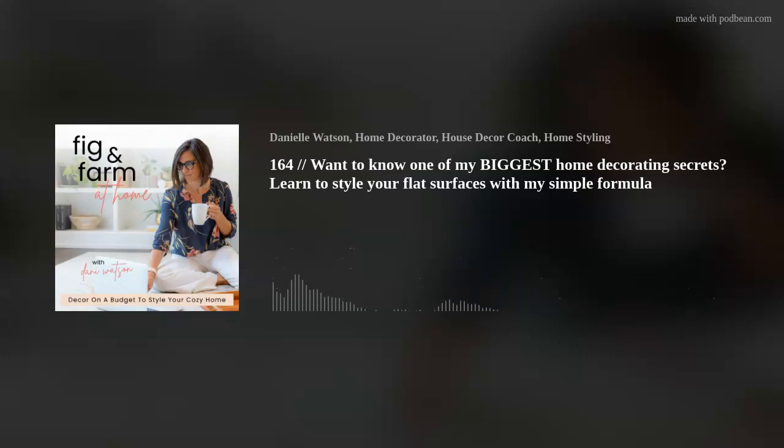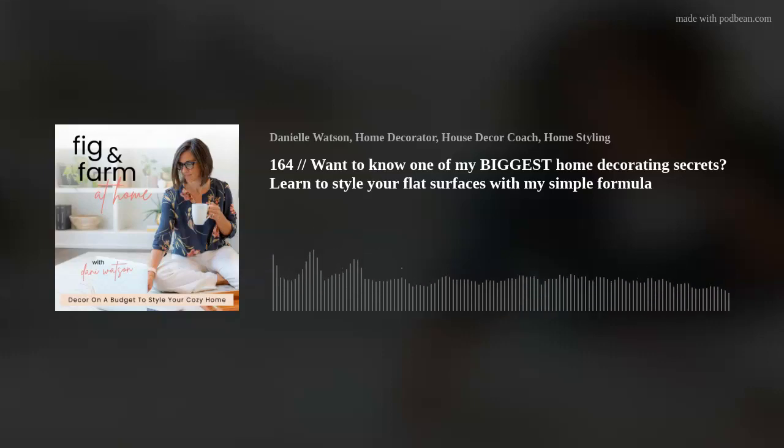Hey friend, welcome back to Fig and Farm at Home. I am so glad you're here. This week we are talking all about flat surface styling.